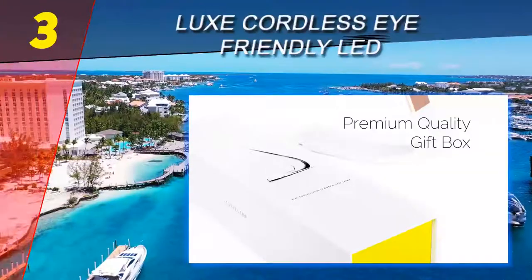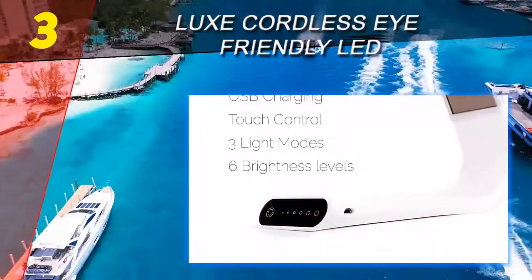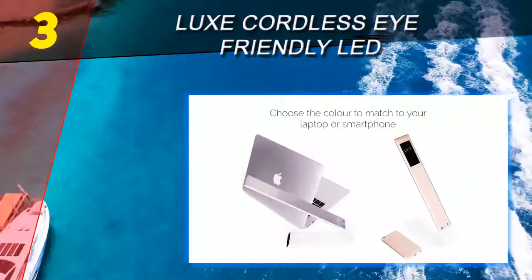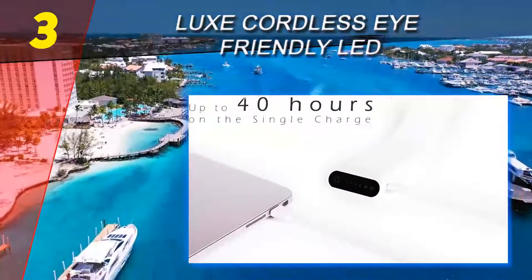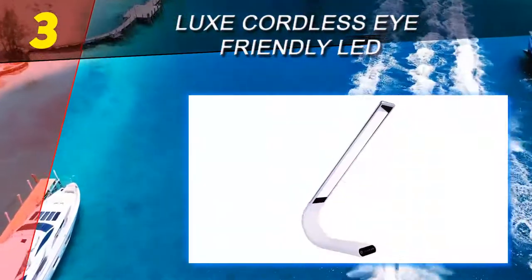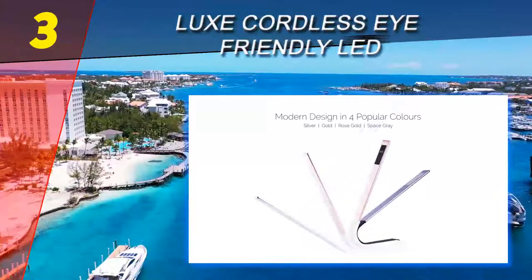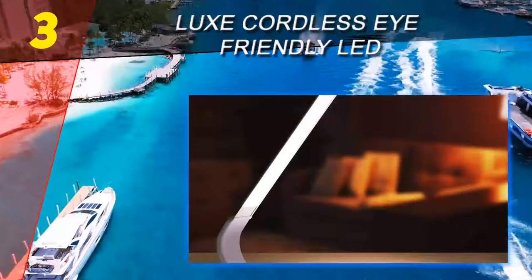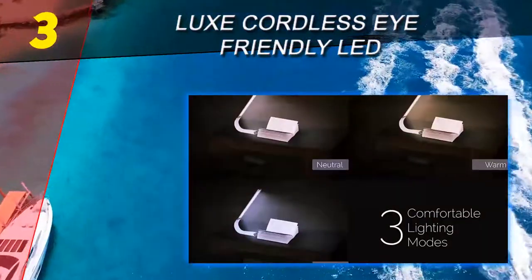At number 3: the Lux Cordless Eye-Friendly LED Desk Lamp. Want a truly contemporary desk lamp? Not only do you need a non-traditional looking lamp with an LED light bar, you need one that cuts the cord. When fully charged, the Lux Cordless LED Desk Lamp can run for about 40 hours, providing continuous light while you work. When you run out of battery life, you simply plug a micro USB cable in to charge it. The light bar contains 28 LED lamps that offer 50,000 hours of use.